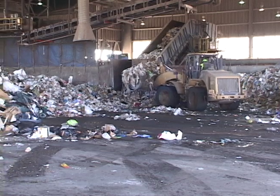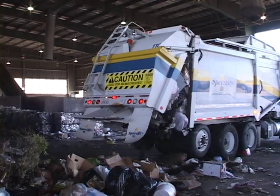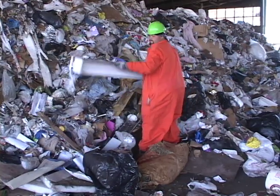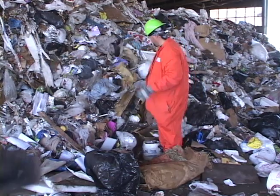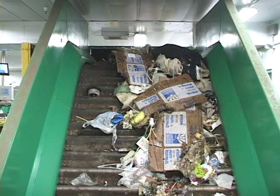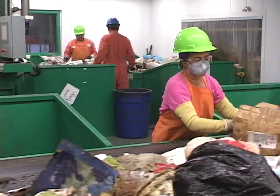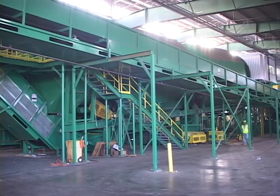Your garbage will make its first stop here at what is called the tipping floor. It will go through many steps of separation on its way to its final destinations. First, very bulky items will get pulled aside for appropriate disposal, then it's up the dual conveyor belts to a preliminary sorting room. Sorters here pull more bulky items such as carpet, wood, and cardboard off the line and sort it for recycling or disposal, before everything else heads into huge rotating trommels.